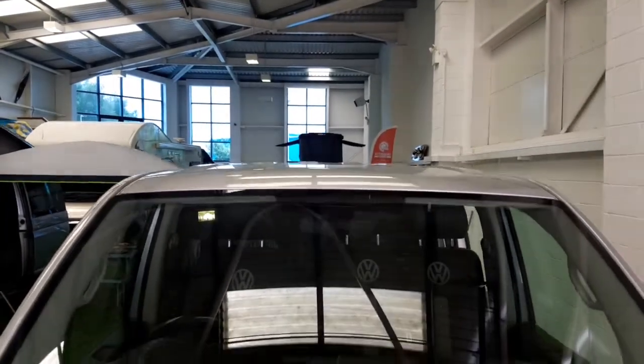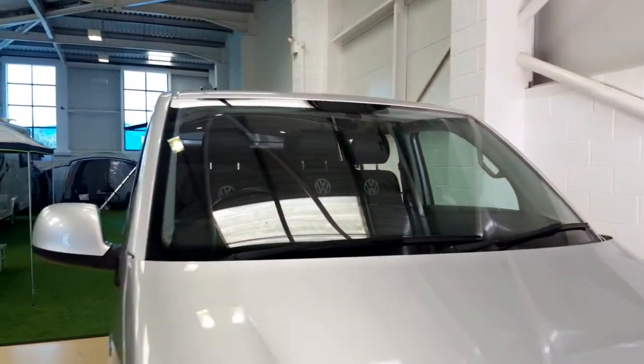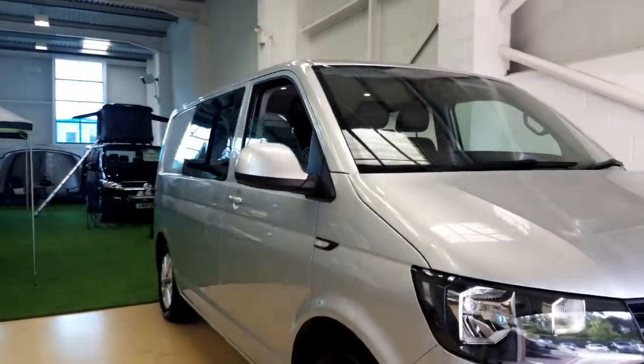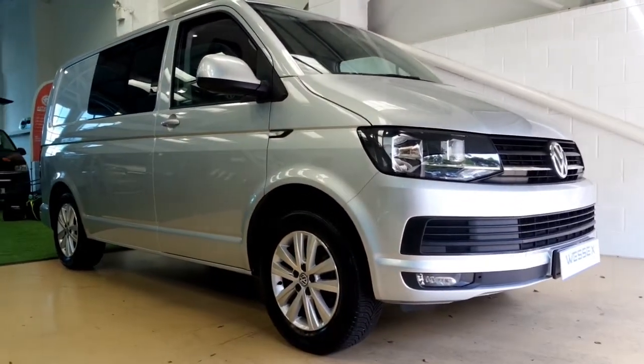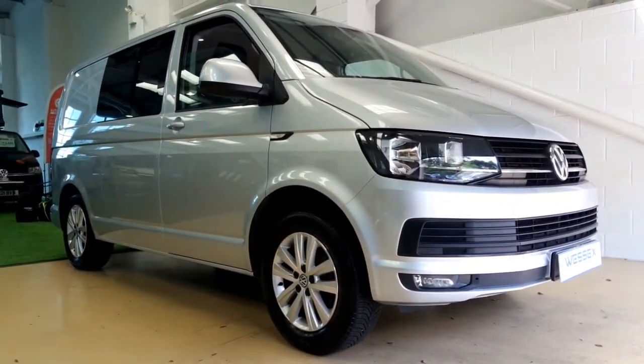And so there you have it. If you'd like any more information on this T6 day van, please get in touch on 01202 979513. You can find us at wessexvans.co.uk or on our social media channels.